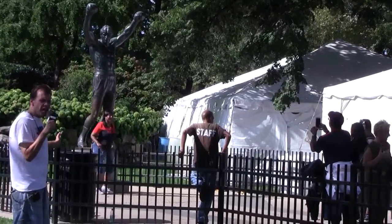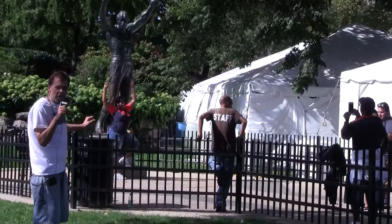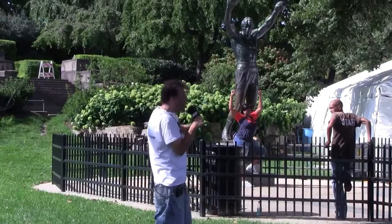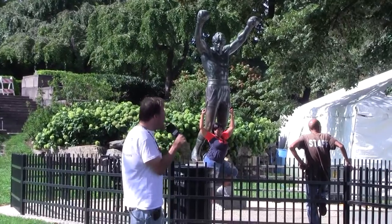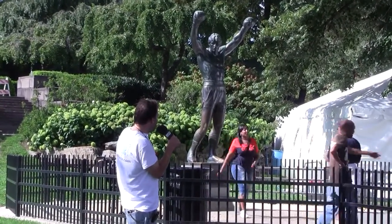When Mr. T was outside — Mr. T wanted to fight, Clubber Lang wanted to fight Rocky Balboa. So this was an iconic thing that was brought in Rocky 3. I gotta say, it's a great thing that this statue is so sweet.